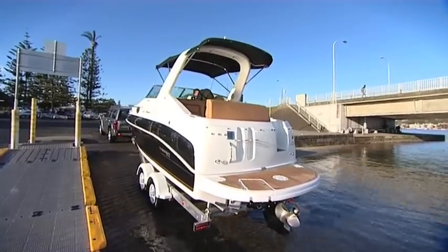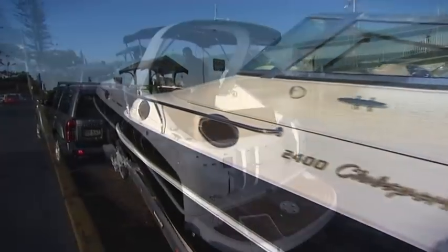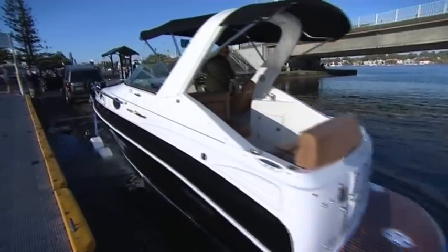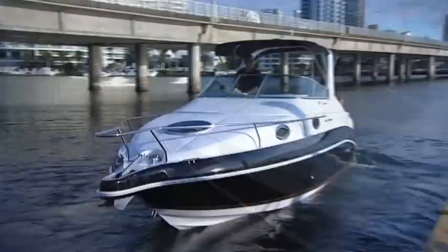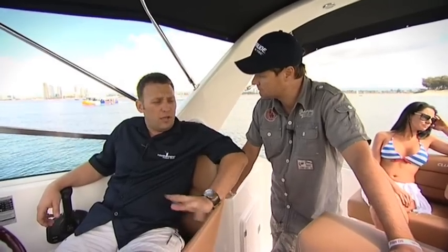When we say trailable, it means you can put it on a trailer and actually tow it to your favourite fishing or boating destination, and that is going to save massive amounts of money with mooring fees, anti-foul, etc. Now, if you've got room at home, you can keep it at home. If you go to your favourite holiday destination, you can tow the boat with you. That's a big plus.